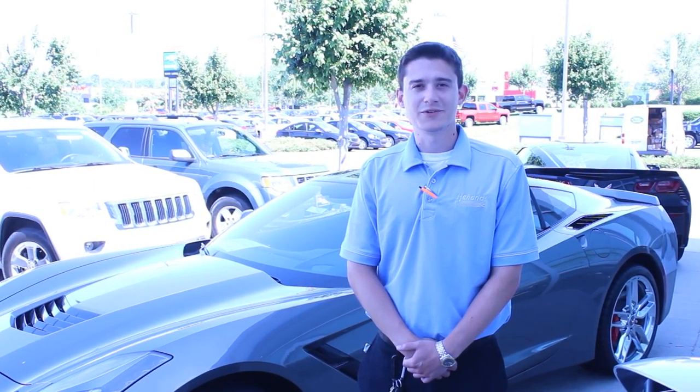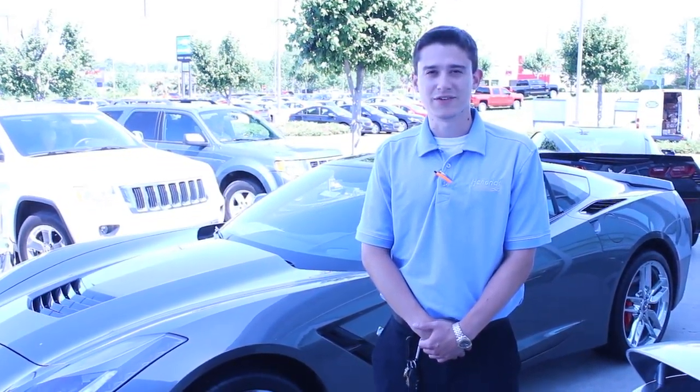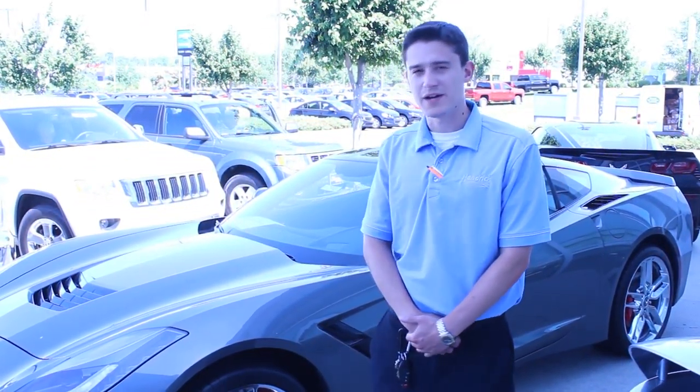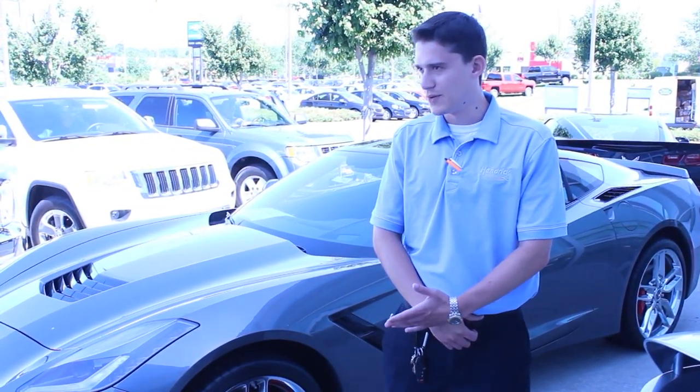My name is Anthony Carrington. I'm a sales consultant here at Taylor Bonny Chevrolet. One of my favorite vehicles is the 2015 Corvette Stingray. That's 455 horsepower, 7-speed manual transmission. Come see me today to get one of your own.